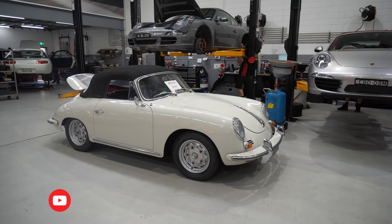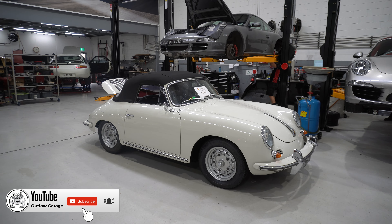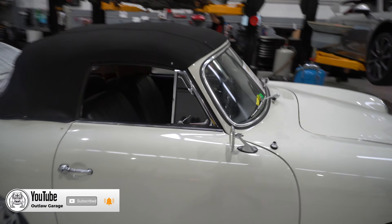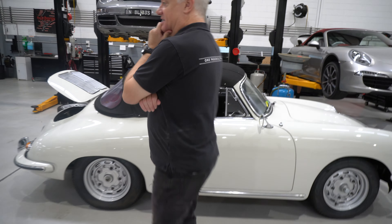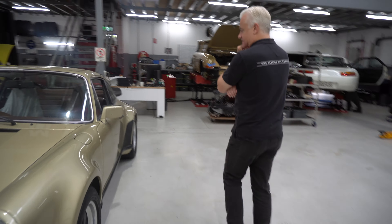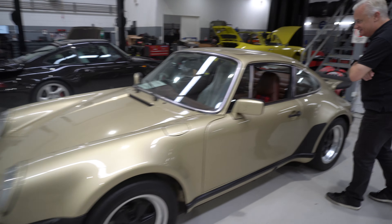A nice 356 C — yeah, it looks like a C. The double white is nice with the white inside. Look at the interior.